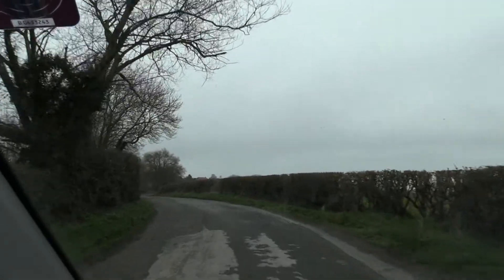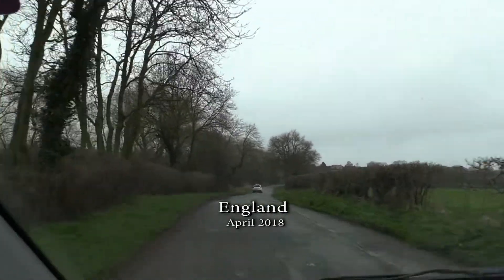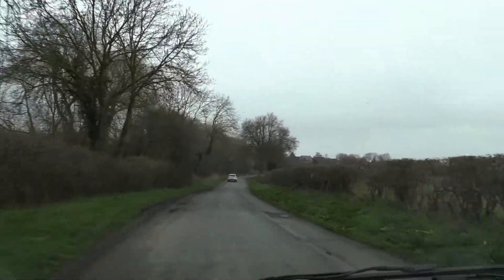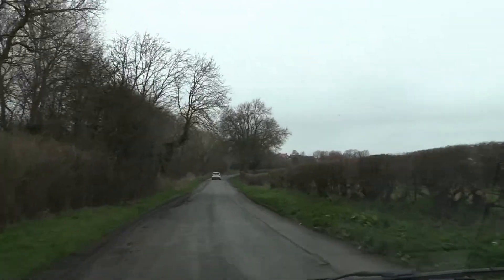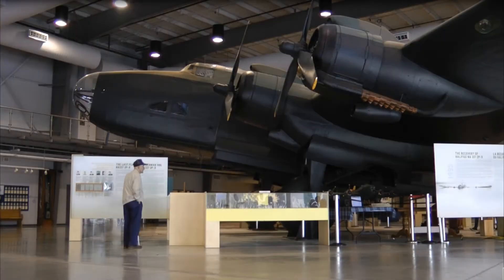We're actually going out onto Tholthorpe bomber base towards the control tower. I'd been here before — in 1986 for the Tholthorpe reunion, in 1995 for the POW story, just before we headed off to Norway to recover Halifax NA-337.